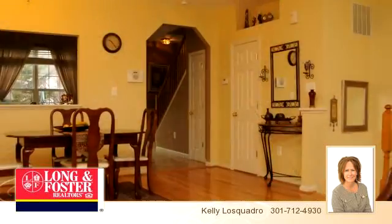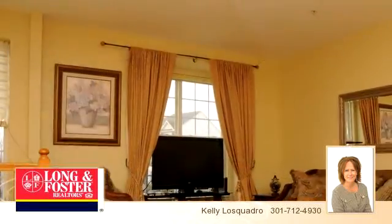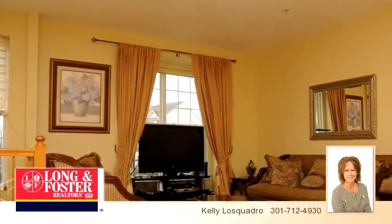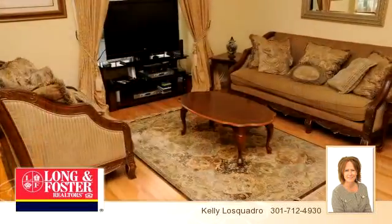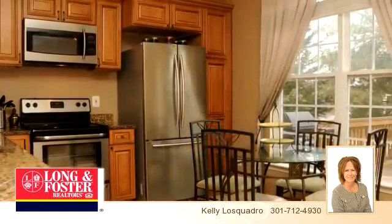Welcome to this lovely home presented by Kelly Losquadro with Long and Foster Realtors Incorporated. Take your time walking through the presentation tour. If you have any questions, call Kelly at 301-712-4930. Thank you for your interest in this home and enjoy the presentation tour.